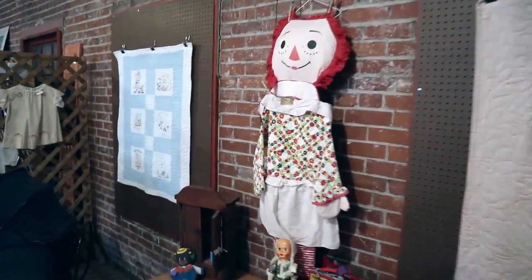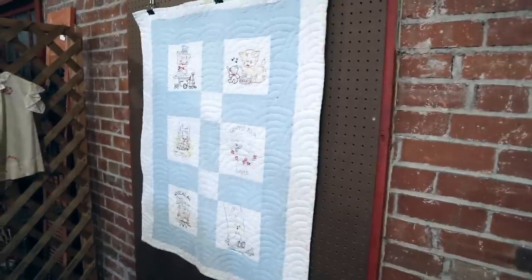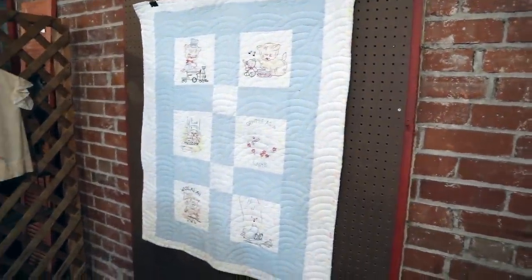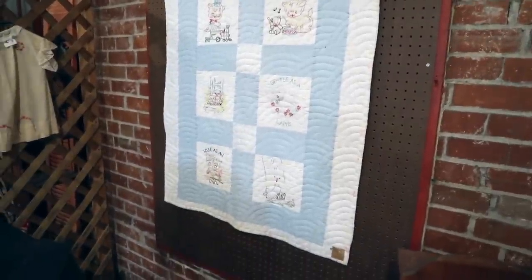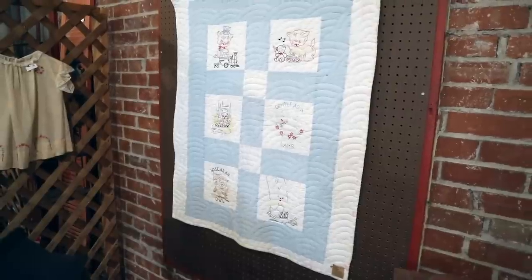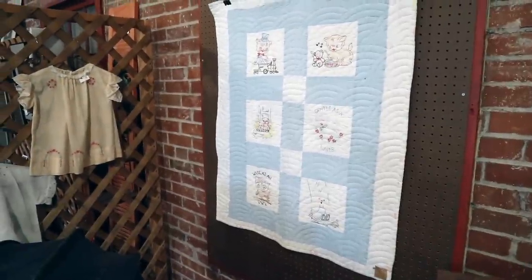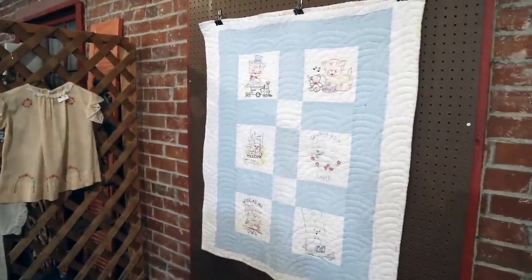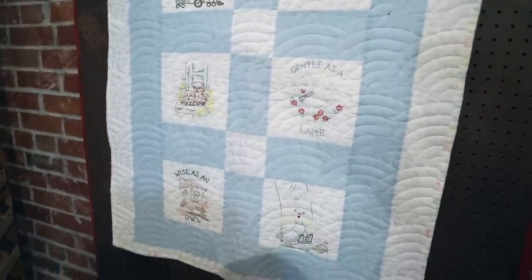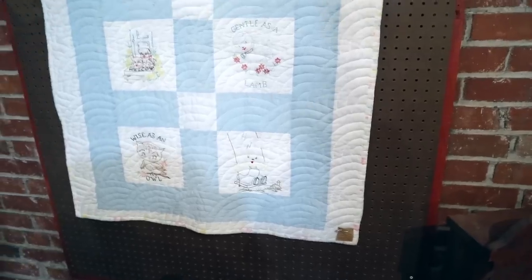They have a few cute ones here. That is a Knickerbocker Raggedy Ann sleeping bag for $85, which is spooky to me somehow. This little embroidered and quilted piece, which is more of a 1950s piece, is $28. And hopefully their aspirations for their child came true because they wanted it to be gentle as a lamb, wise as an owl, and a swinger. Well, there was the 70s.